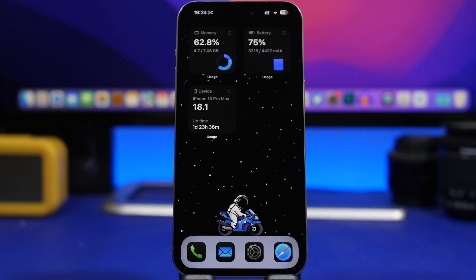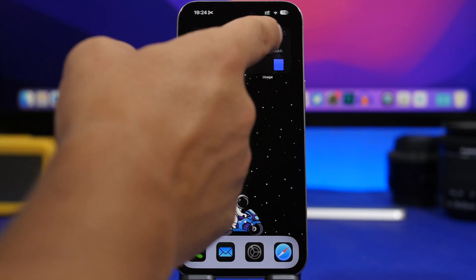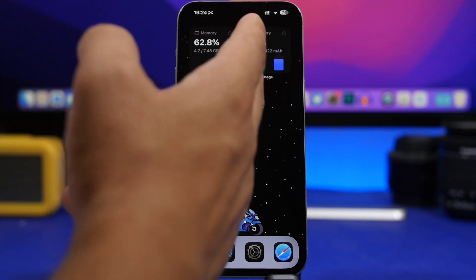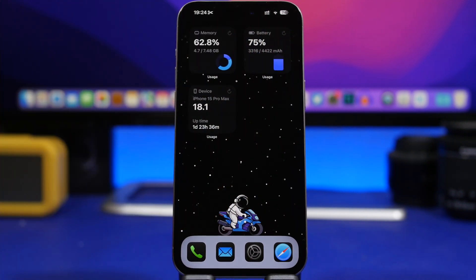Here we have examples of these widgets: one for memory, one with device information like the iOS version and uptime, and one for the battery that shows the percentage, the milliamp hours, the battery capacity, and how much charge you have on your iPhone.